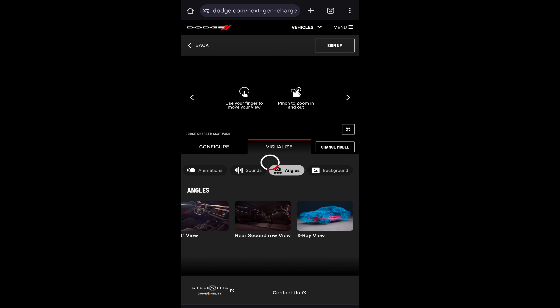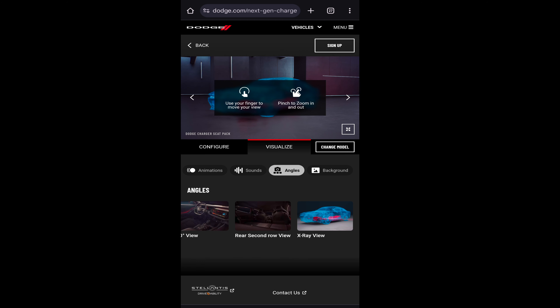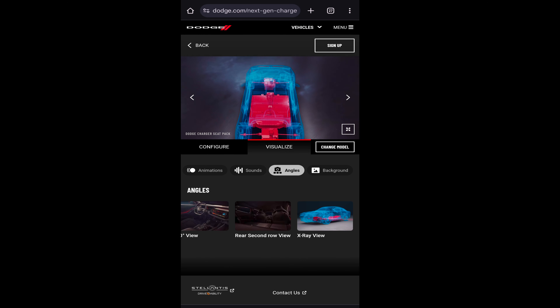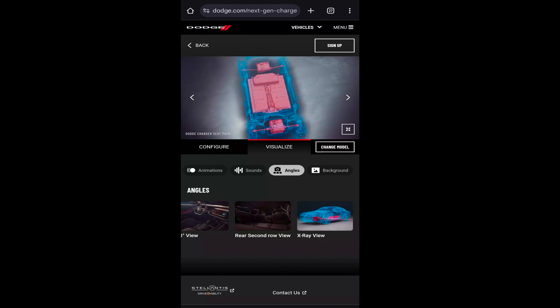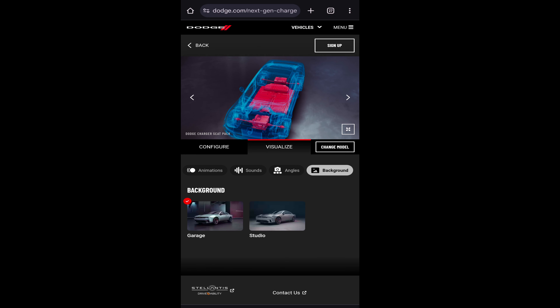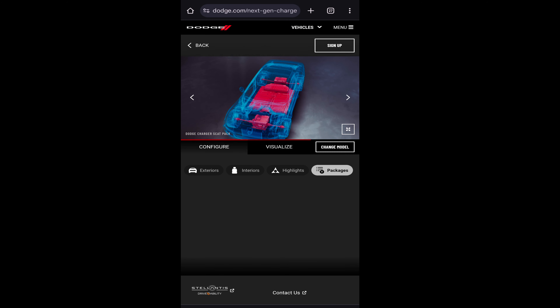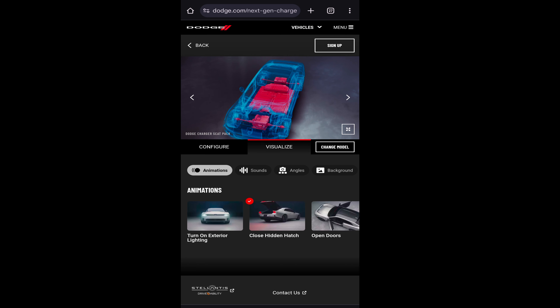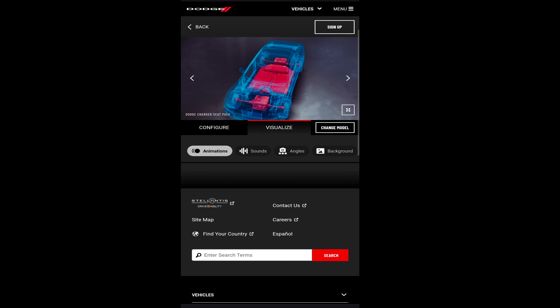X-ray view. Does my car have x-ray vision, or are we just x-ray viewing the actual car? So basically if you run over anything, just expect to get blown up because that battery is going to explode. Anything in the background? We got the garage. We got the studio. You're basically just configuring the car — you can't really get an idea to build it. I'm a little lost here. Animations. Even their website's glitching. Why does that not surprise me?